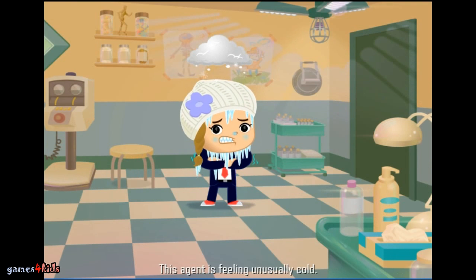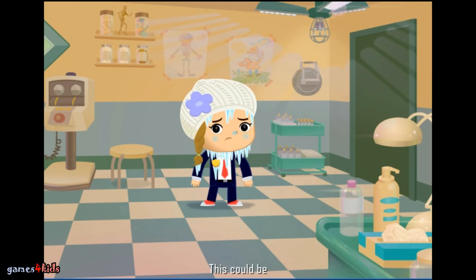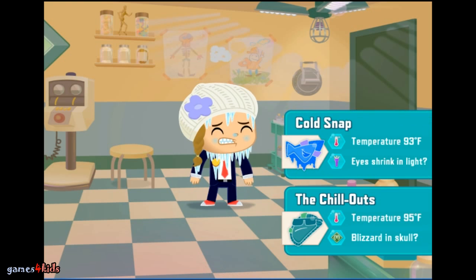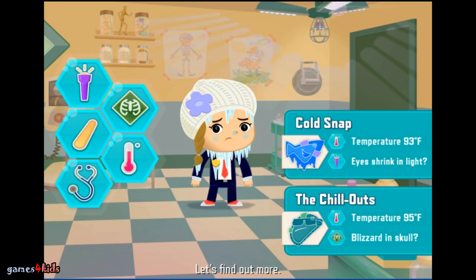This agent is feeling unusually cold. This could be the Chill-outs, or Cold Snap. Fascinating. Let's find out more.